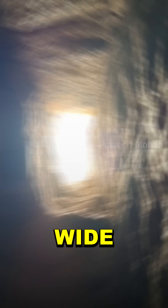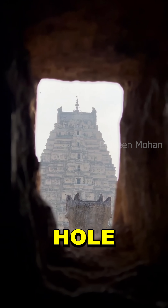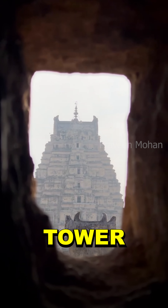Exactly on the other side of the chamber we can see a hole which is about 1 foot wide. If you look through this hole, you can see the actual tower of the temple.